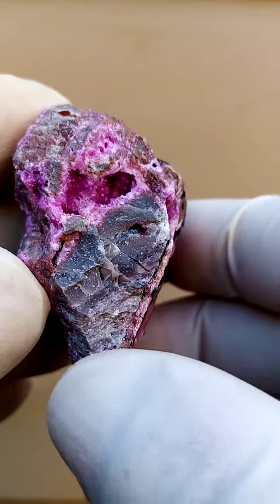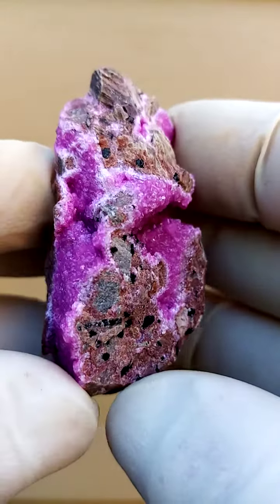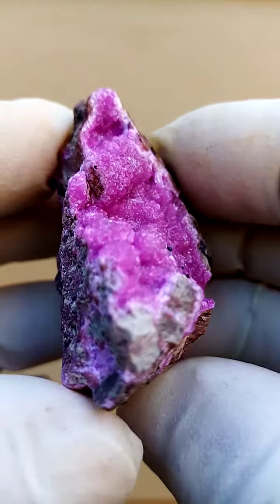A little pocket on this side as well. This is what we've been using as the base. So we go around like this — it's these little vugs of cobalt and calcite running through this young dolomite.